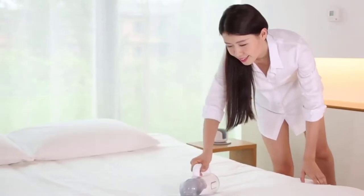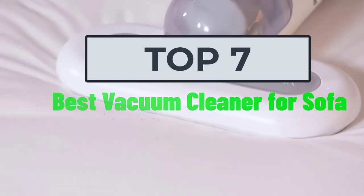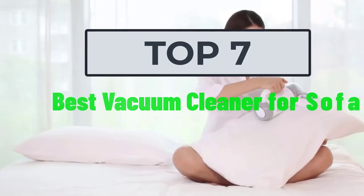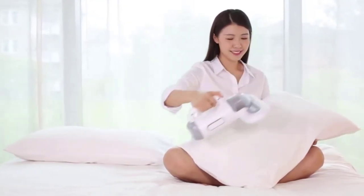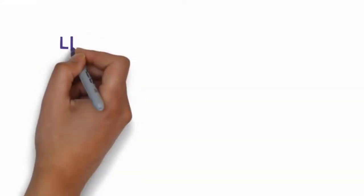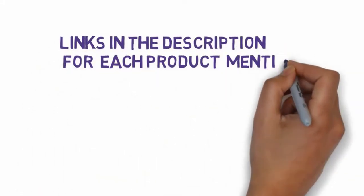Hi, welcome to my video. Today I will help you choose the seven best vacuum cleaners for sofa on the market. I have made this based on my personal research and I try to list those based on price, quality, and more. We have included links in the description so make sure you check those out to see which one is in your budget range.